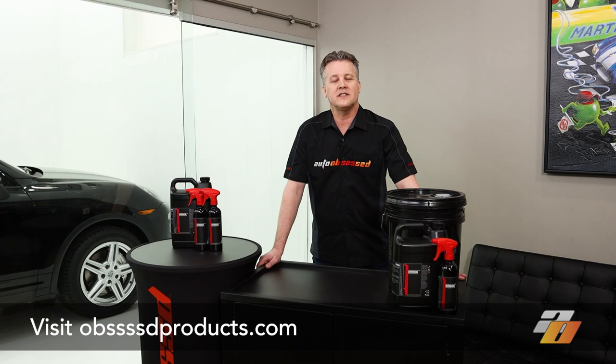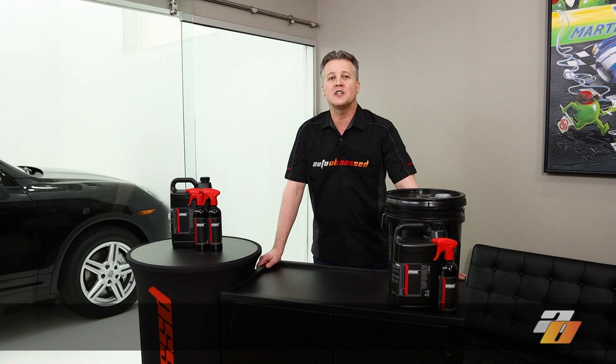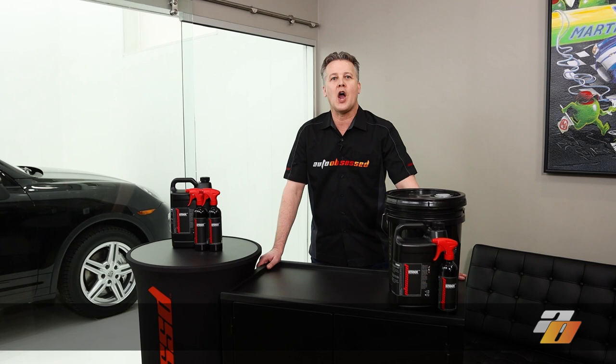That's spelled obssdproducts.com. You can also check the links in the description below. If you'd like to see more detailing videos like this, please take a second to click the like on this video, and of course you're welcome to subscribe and get notified about our new upcoming videos. Thank you for watching.